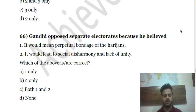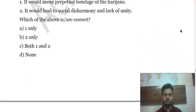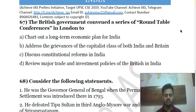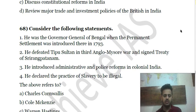Question 67 is about why Gandhi opposed separate electorates. Question 68: The British government convened a series of Round Table Conferences — choose the correct answer. Question 69 contains statements about an individual who introduced Permanent Settlement in Bengal, defeated Tipu Sultan in the Anglo-Mysore War at Seringapatam.